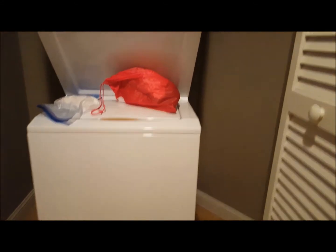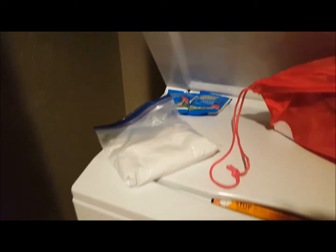We have a stackable washer and dryer — we already have some laundry that we're going to be washing soon. This is my detergent; I make my own laundry detergent so I brought plenty for the trip.